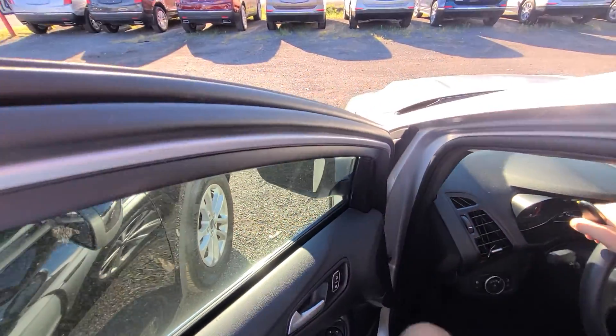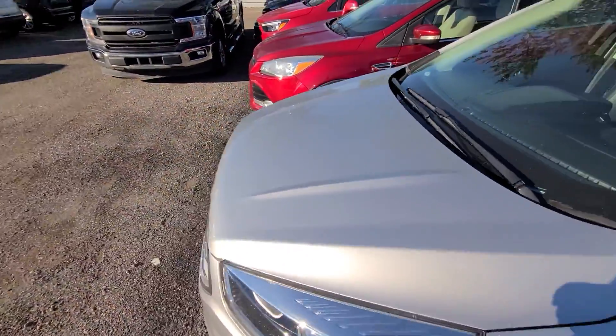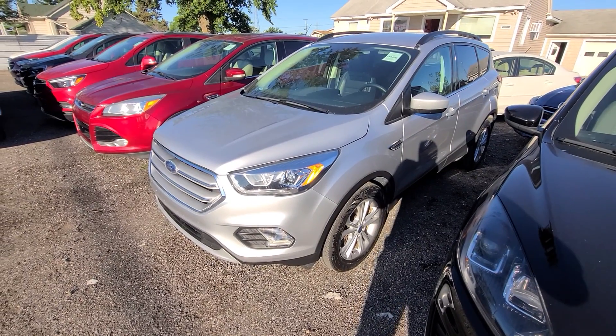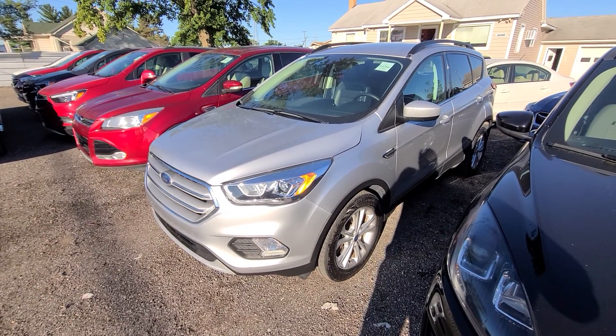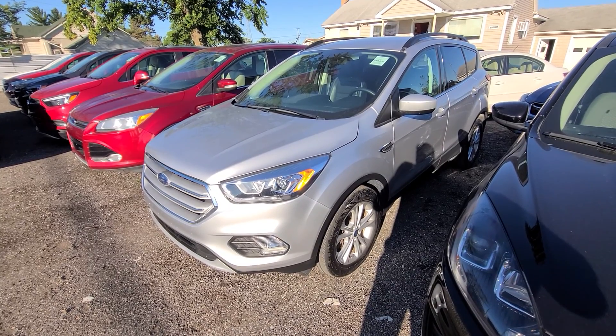If you see it, that means we have it. Shipping is available nationwide. Trade-ins under five thousand dollars only. And as always, we advertise rock bottom dollar up front to keep things simple. That's it, folks — thank you so much for watching this video, be safe, and have a wonderful day.